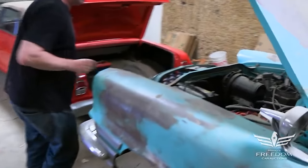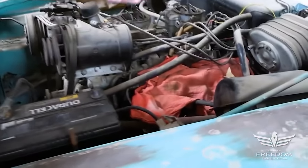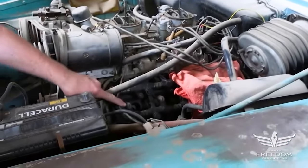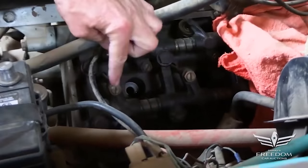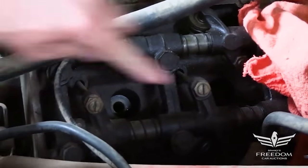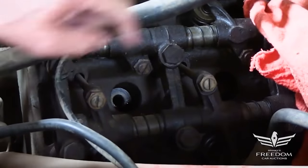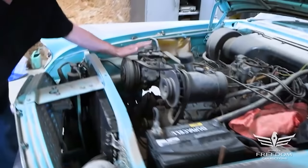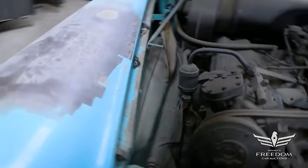There it is — the Mighty 392 Hemi in its second year in the 300s. Dual quads, of course, standard issue on the 300s. These are adjustable rocker arms, seen only on high-performance Hemis to allow lash adjustments for the solid cam. These are a couple thousand bucks if you're trying to build a Hemi and need them. But here they are, complete and intact. Factory air conditioning — a pretty rare option. Let's go down this side and look inside the trunk.